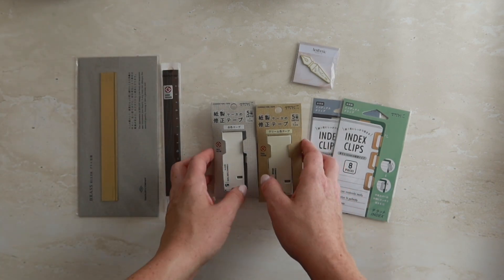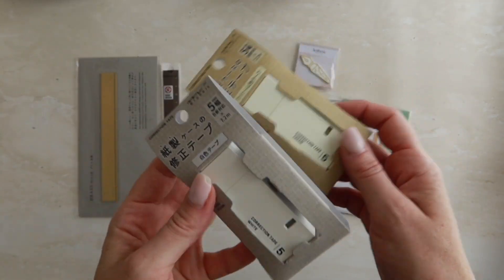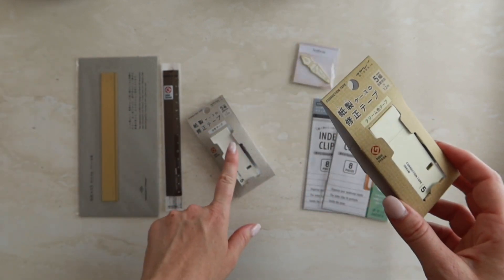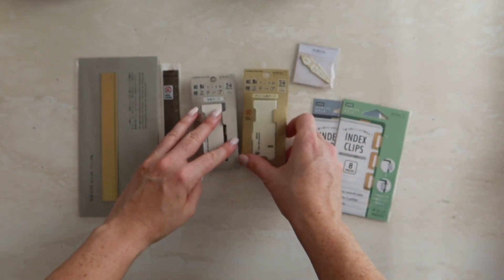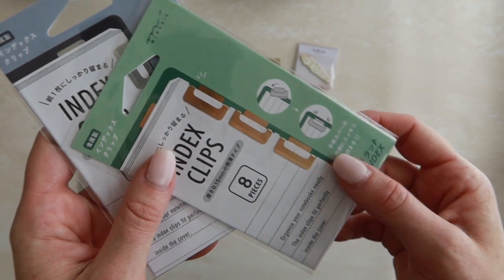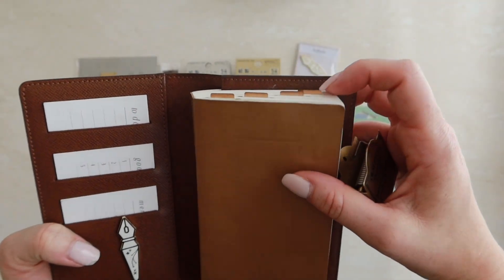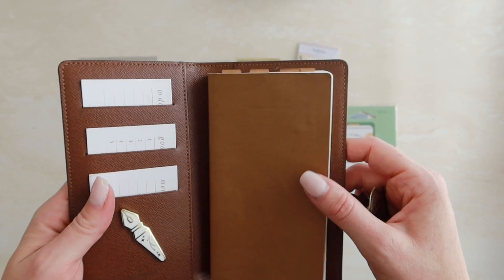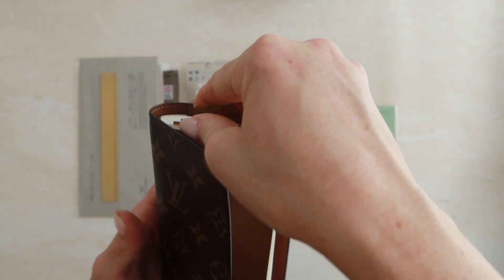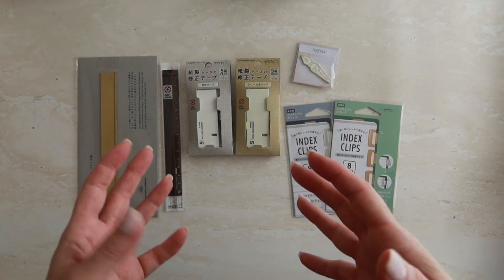The next two products are the Midori correction tape — we have cream and white. I use the white on all of my planner inserts and the cream for booklets, as I have more of a cream paper compared to stark white. We also have the Midori index clips in silver and gold — this is more of a rose gold to be honest, but I love using these in my Louis Vuitton pocket agenda notebook. It's just an easy flick from the top to get to where I want to be, and now you can buy a few things together to create a full Louis Vuitton pocket agenda setup in my store.